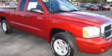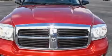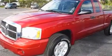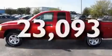Its top features include a power driver's seat, cruise control, keyless entry, a CD player, a heavy-duty suspension, aluminum wheels, a passenger side vanity mirror, halogen headlights, a sliding rear window, and this vehicle has fewer than 24,000 miles on the odometer.